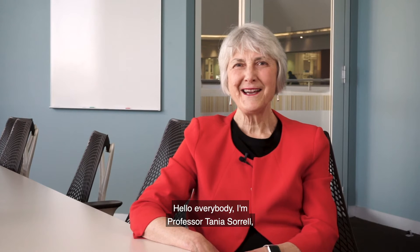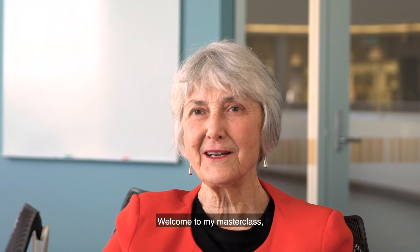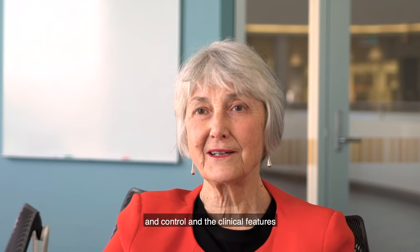Hello everybody, I'm Professor Tanya Surrell, Director of the Murray-Bashear Institute for Infectious Disease and Biosecurity at the University of Sydney. Welcome to my masterclass, which is going to be on infection prevention and control and the clinical features and treatment of COVID-19.